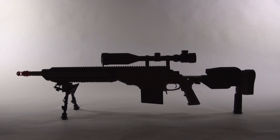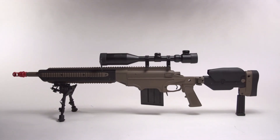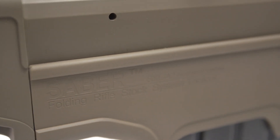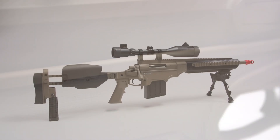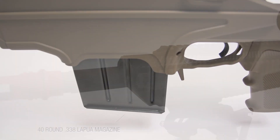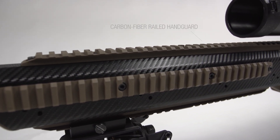The ASG ASW 338LM is a high-end bolt-action sniper rifle with full trades and licensing through Ashbury Precision Ordnance. This 11-pounder features an integrated rear monopod, a 40-round 338 Lapua Magnum style magazine, and a carbon fiber railed handguard.